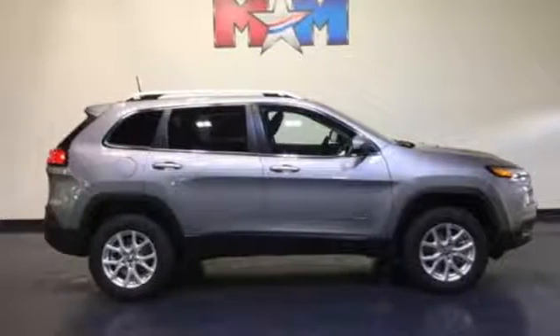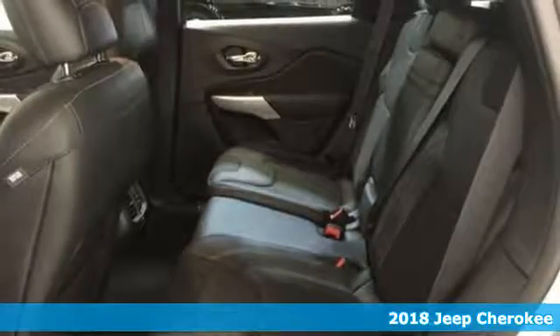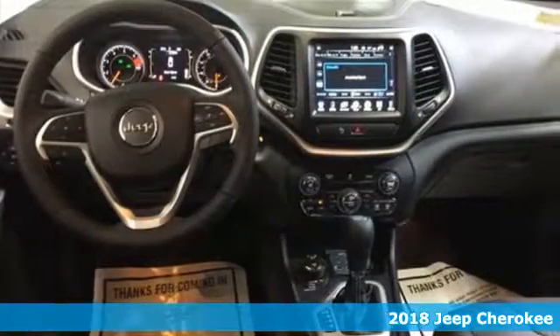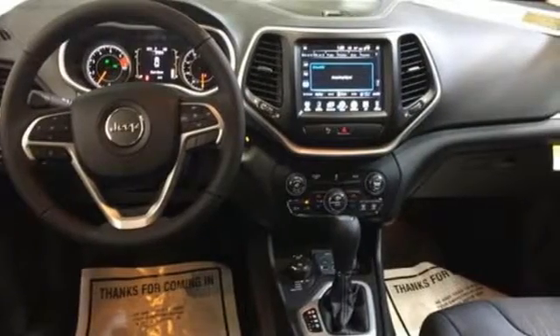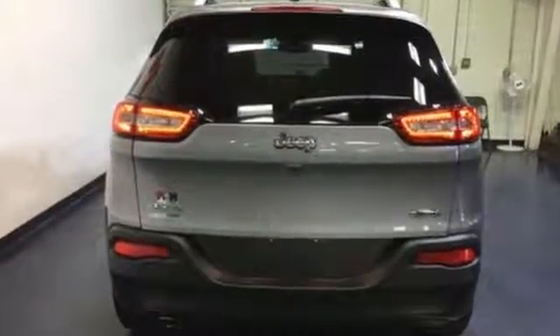Here's a 2018 Jeep Cherokee. Seek new adventures and embrace new horizons from the forest trails to the asphalt jungle. The possibilities are truly endless with this flexible and adaptable Cherokee. Experience performance that's both powerful and refined.